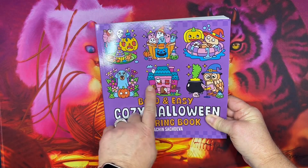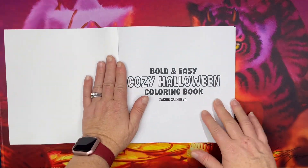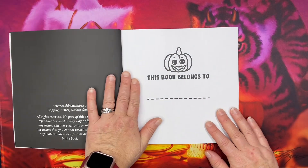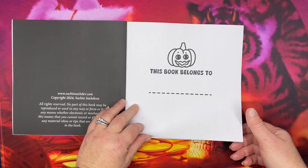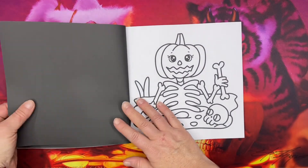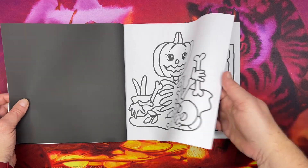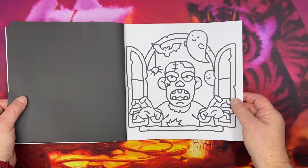Look how cute these pictures are! So this is a square size. It is Amazon printed and it was sent to me by Satch to do a flip through on my channel. And I was flipping through this a little bit ago — these pictures are so cute.